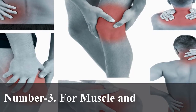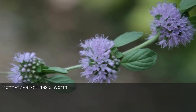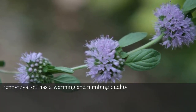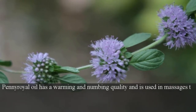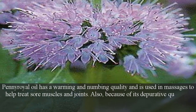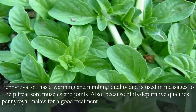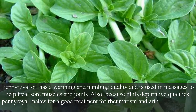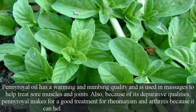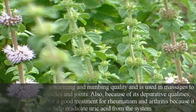Number 3: For muscle and joint pain. Pennyroyal oil has a warming and numbing quality and is used in massages to help treat sore muscles and joints. Also, because of its depurative qualities, pennyroyal makes for a good treatment for rheumatism and arthritis because it can help eradicate uric acid from the system.